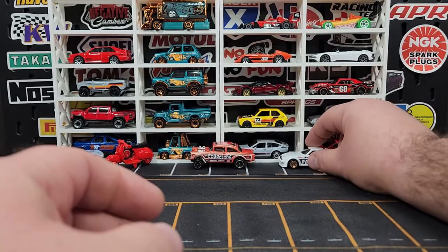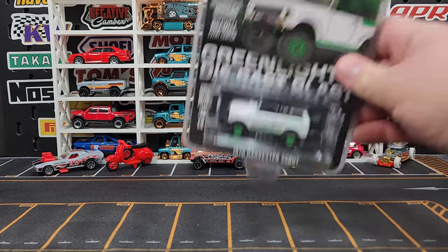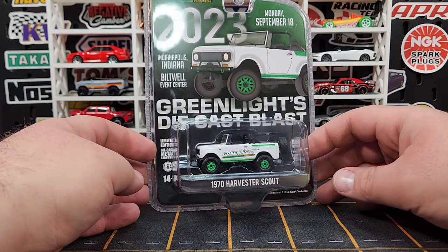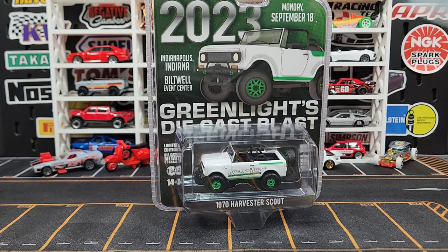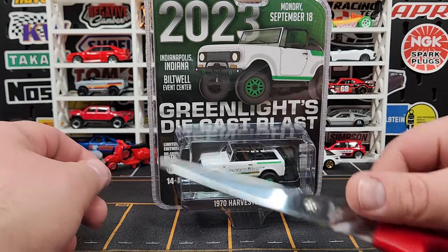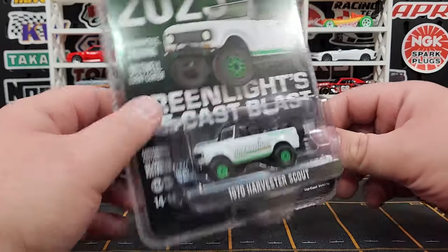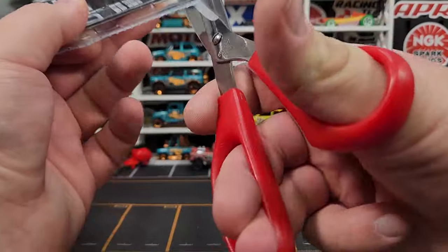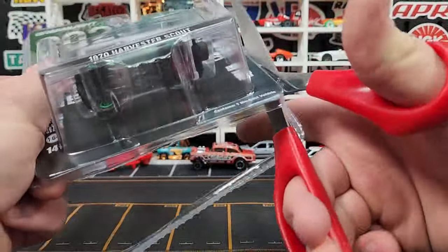Black interior on that one — pretty lit. No more Hot Wheels, but I've got some other cool stuff. I got one Greenlight — this is from their Die Cast Blast event, their 2023 Die Cast Blast event that they did at their location in Indianapolis, Indiana. They did it at an event center local to their shop, had collectors show up, and did their own little custom car for it. This is 100% Code One, factory produced, just like anything else from Greenlight. This is the International Harvester Scout 1970.